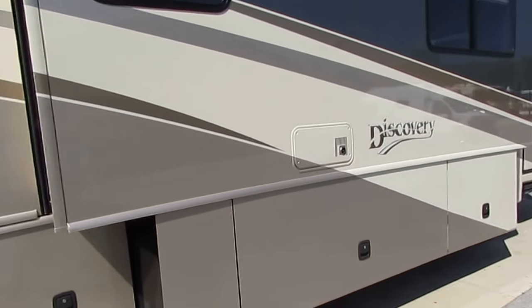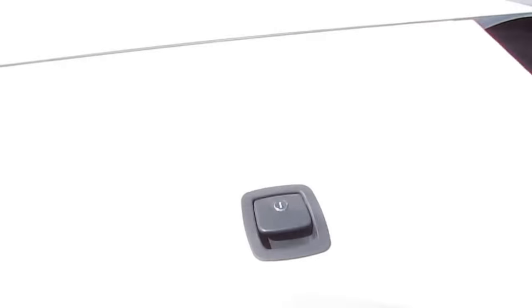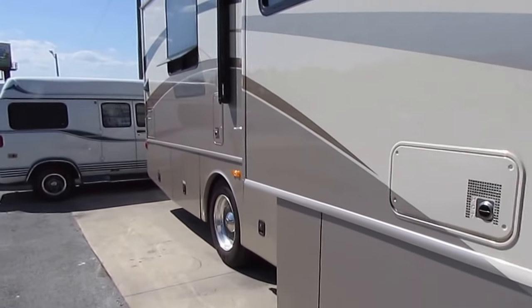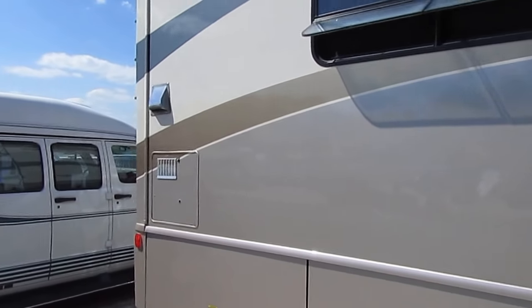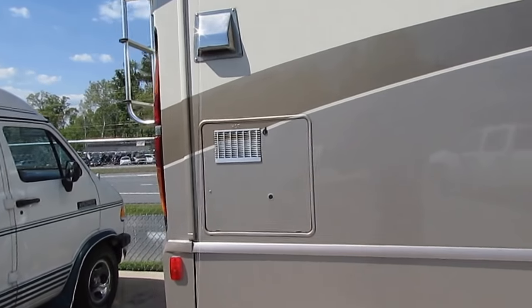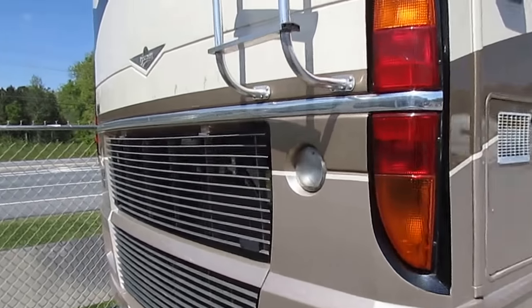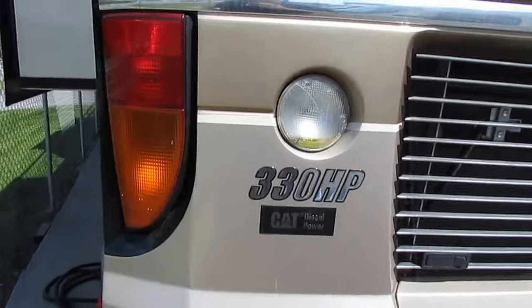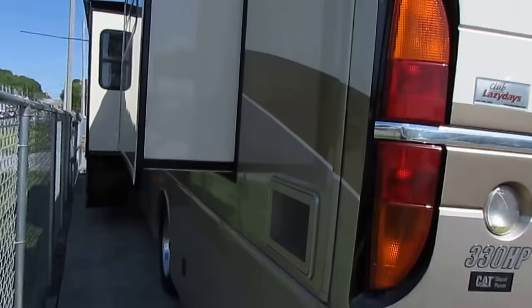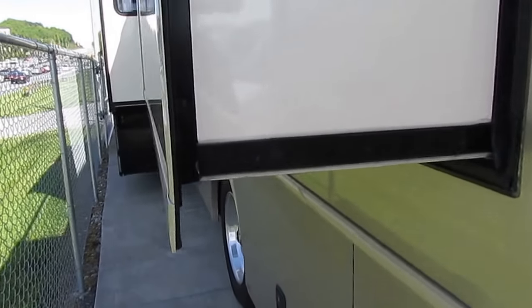Got outside entertainment center with TV and radio built right in. Nice motorhome folks, 100% all original, not been modified, not been customized — the way you want to buy them. Dual pane windows all the way around. 330 horsepower Cat diesel, that's the C7 that's probably in more motorhomes than just about any other engine out there. I'm going to tell you folks, it's arguably one of the best motors you can get in an RV.